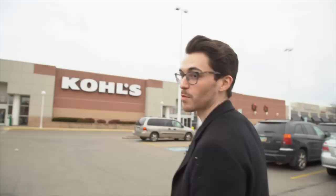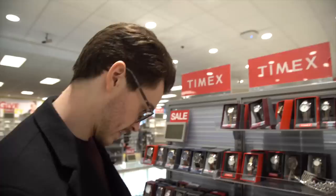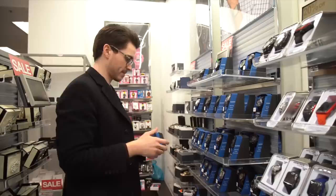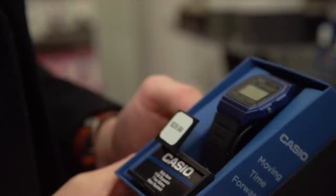We called for assistance at the jewelry counter and they actually have some nice watches, to be honest. A lot of Timex, no Casio... oh, there we go — Casio F91W, blue. $30 for that though? Come on, you can buy one of these for $10. That's pretty inflated. I knew they would have decent watches, but you can't justify those price points.